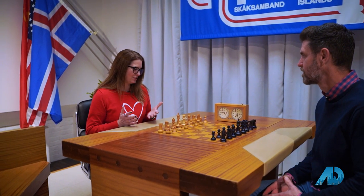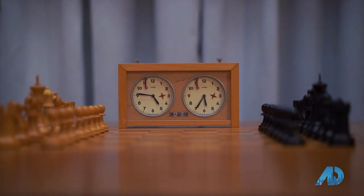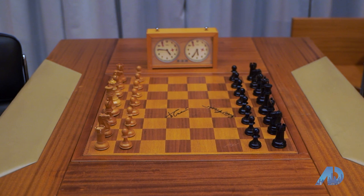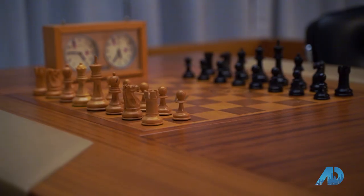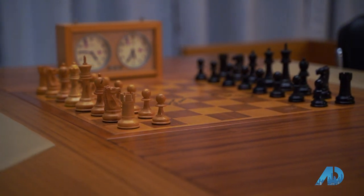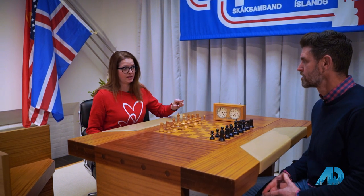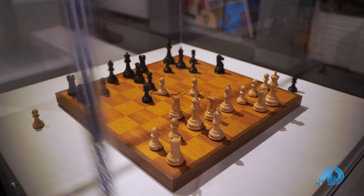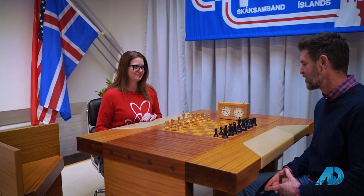The lender was really generous and lent it to us. We recreated the sign. These boards — this one is signed by Bobby and Boris. There were 10 of these made and they were given out as gifts and souvenirs after the match. Also located in this gallery is the actual set they played with in game three, which was the first time Bobby Fischer had ever beaten Boris Spassky playing chess.